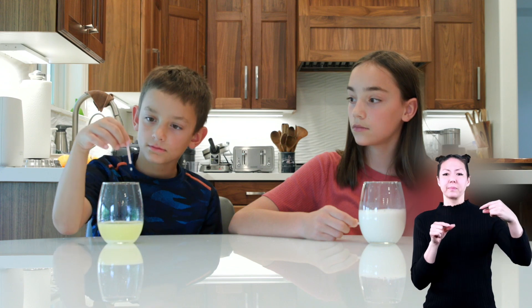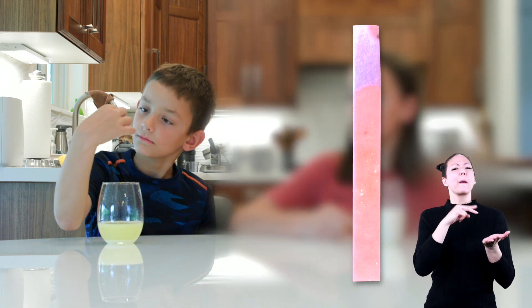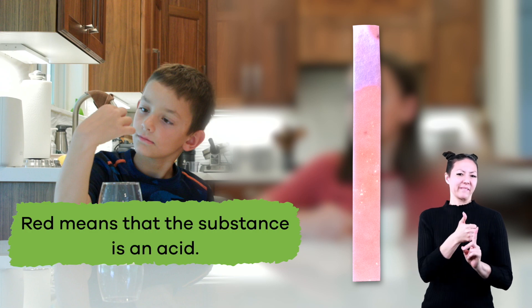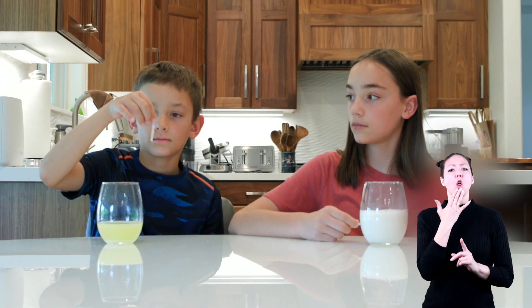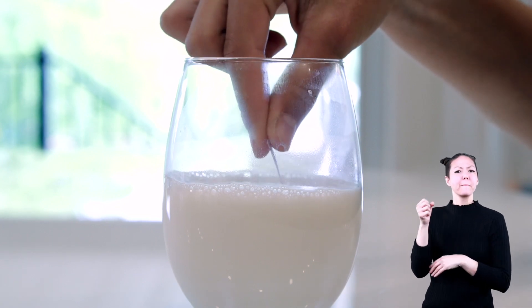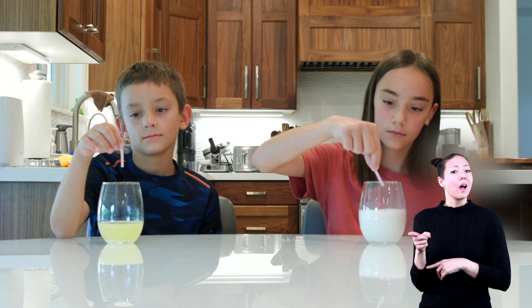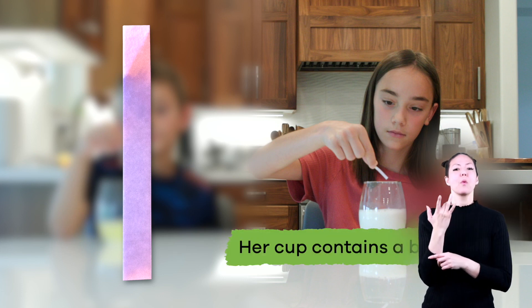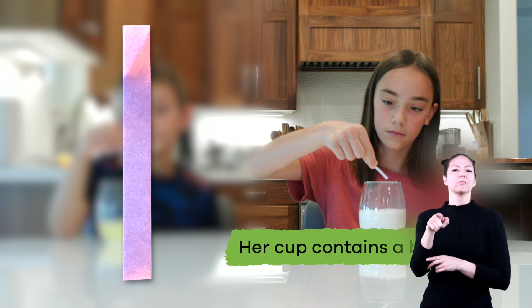Now let's test our liquids from the beginning of the video. The litmus strip turned red — and what does red mean? That's right, red means the substance is an acid. What color do you think the paper will turn when dipped into the almond milk? If you said blue, you are absolutely right, because her cup contains a base.